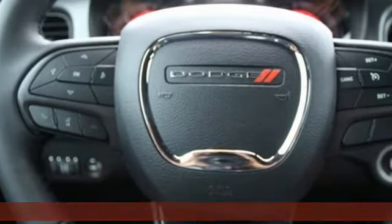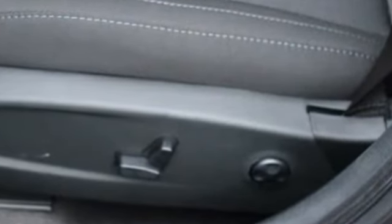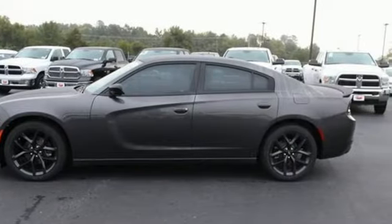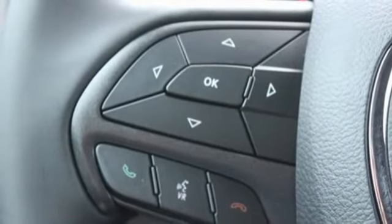Bluetooth streaming audio, remote engine start, dual zone climate control, ParkSense Park Assist, five USB ports, manual tilting steering column, Pentastar engine, aluminum wheels, and touring suspension.